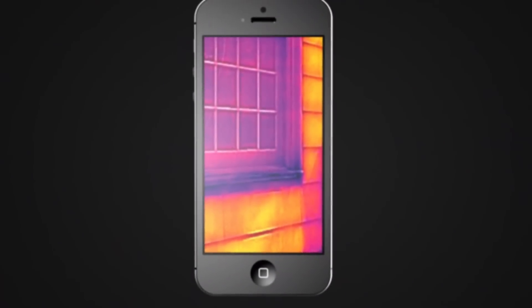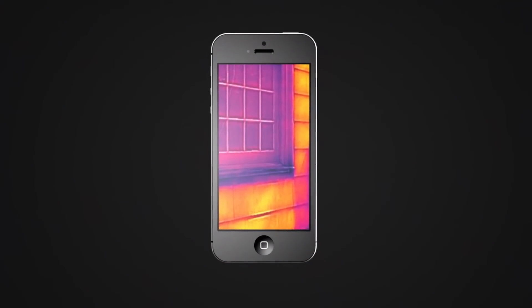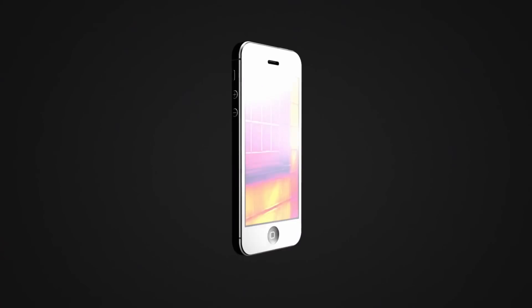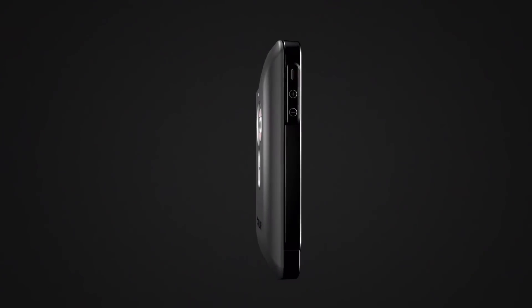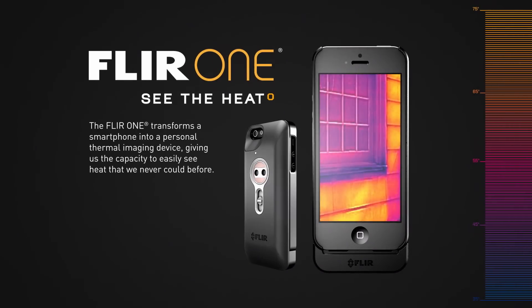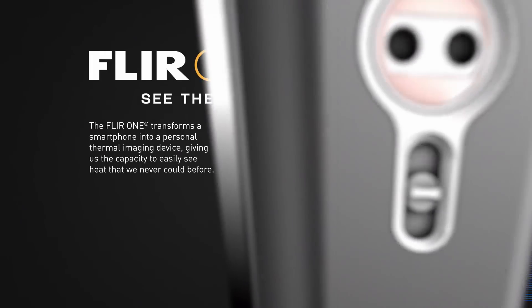This is infrared thermal imaging, and it gives you the power to see the heat. Military technology that was reserved for the battlefield just a few short years ago has found its way into the palm of your hand. Introducing FLIR 1 — the world's first personal thermal imager that slides right onto your iPhone 5, so you can see the heat wherever you go.